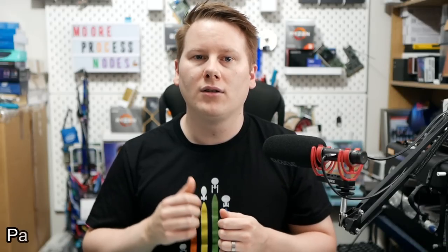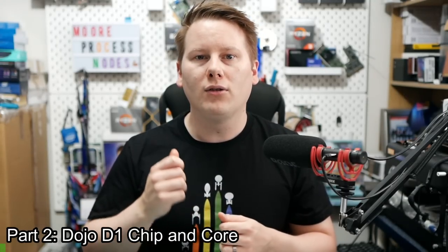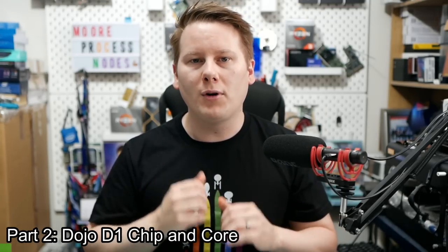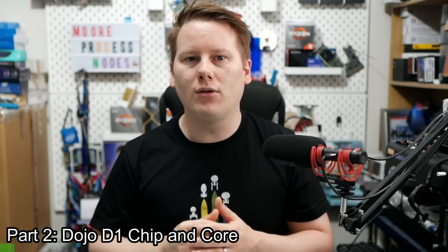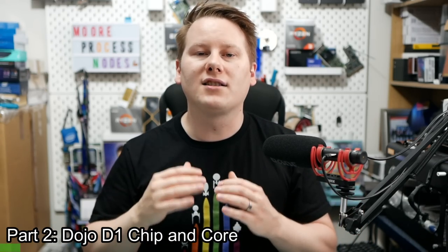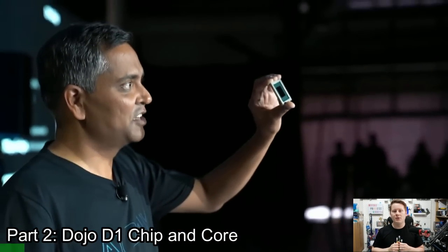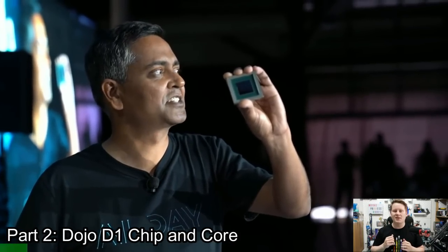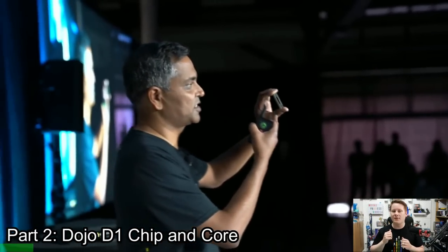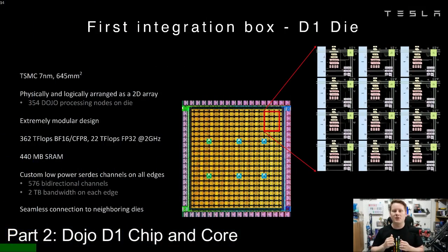Dojo is the brand name for Tesla's new hardware focused on training neural networks through machine learning. Dojo is a broad name as it refers to a number of things. Almost all the fun stuff here is something called Tesla Dojo. We're going to start from the bottom — from the most basic design element, a Dojo processing core — all the way up to the Dojo supercomputer. Actually, I'm going to start at the chip level and something called the Dojo D1. The Dojo D1 is a 645 square millimeter silicon die built on TSMC's 7 nanometer process. 645 square millimeters is a very big chip — as big as massive server chips and almost as big as the biggest GPUs.